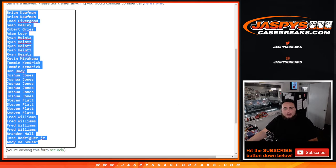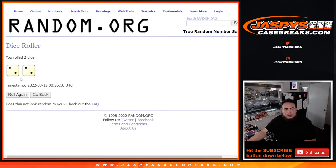Here's the dice roller, customer names, teams — let's do the quick little box break. Two and a two, four times.